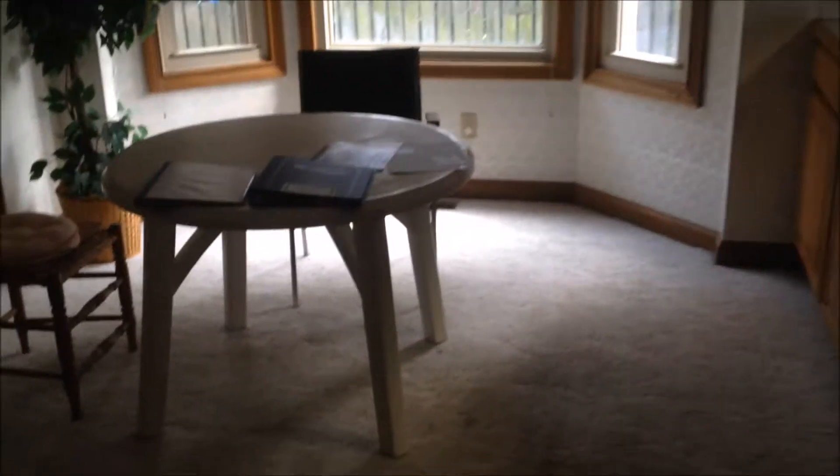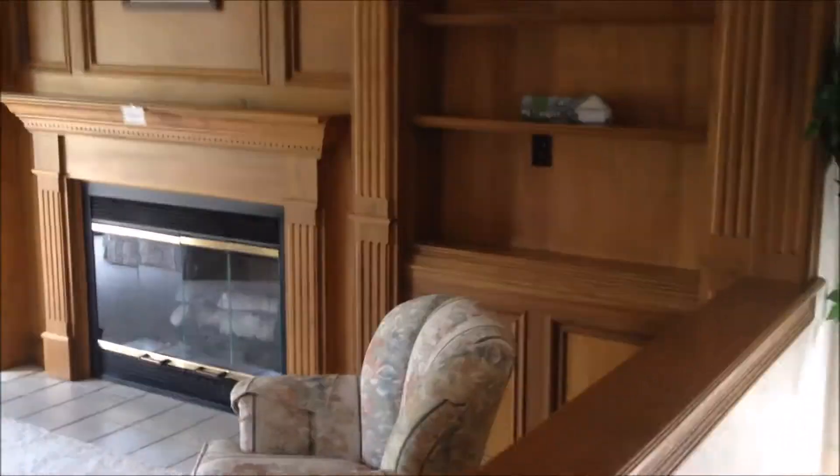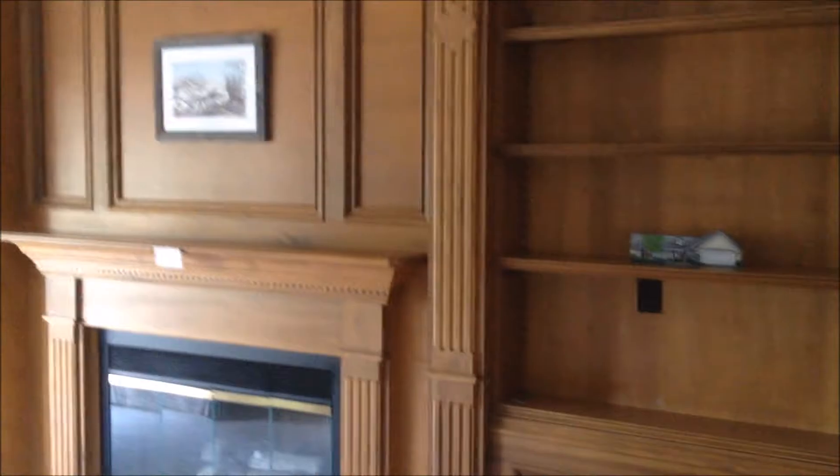Walk in here and there's a big open kitchen. This is the eat-in part of the kitchen, and the kitchen's open to the whole house. This would be your main room here — just beautiful woodwork.